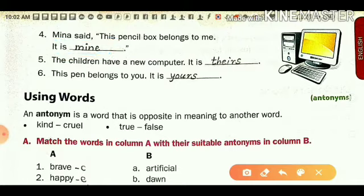Fifth number: children have a new computer. Because it belongs to the children — more than one child — we use 'theirs' as the possessive pronoun for the children. And last one: 'This pen belongs to you.' One pen belongs to you, so it is 'yours' — 'yours' stands for you.